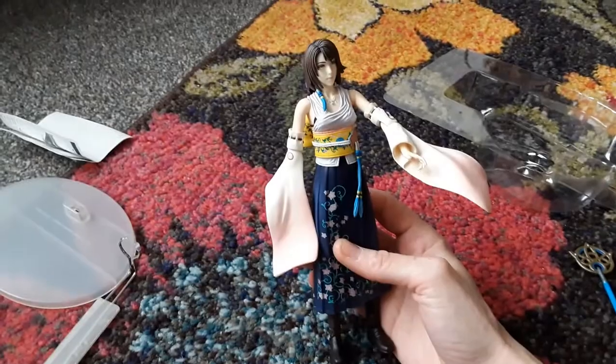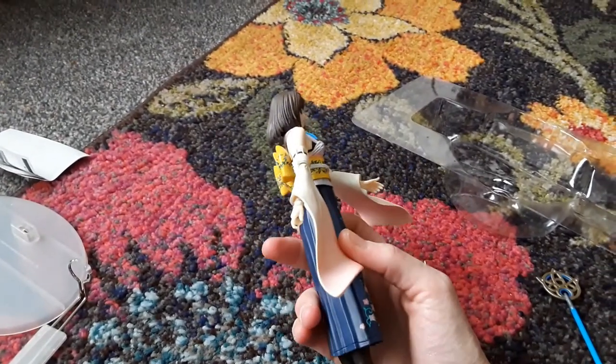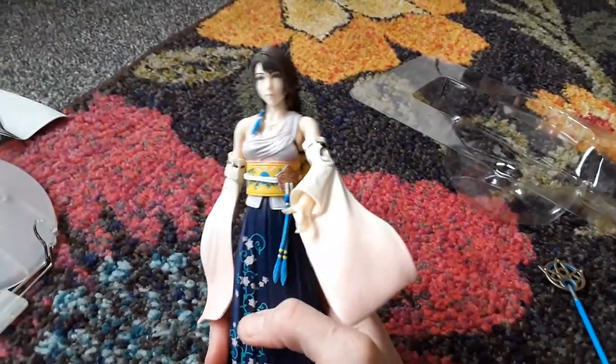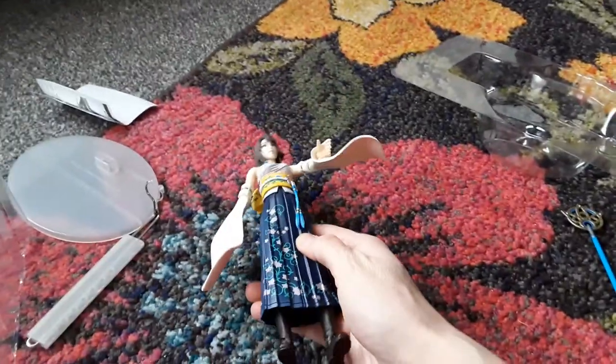She's got her kimono and her floral design and she looks very nice. She's probably one of the female protagonists I really love in Final Fantasy, other than Aerith. Yeah, she's very nice.